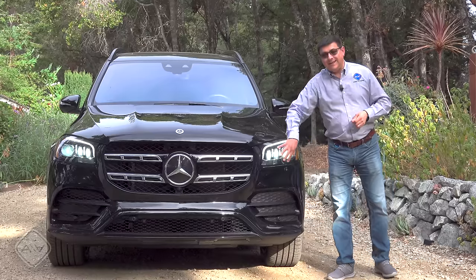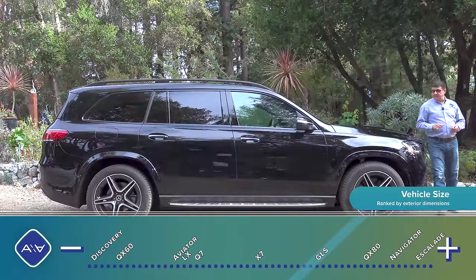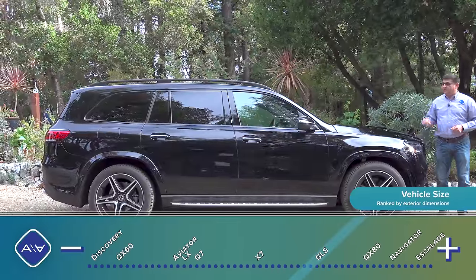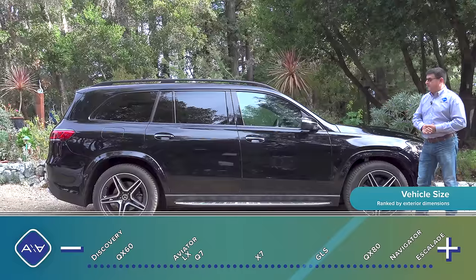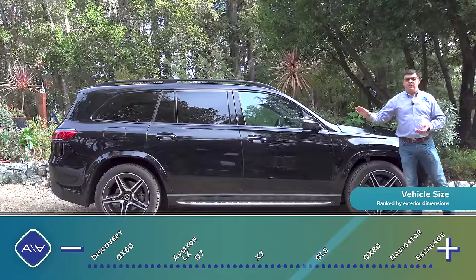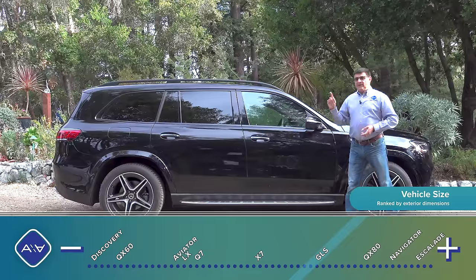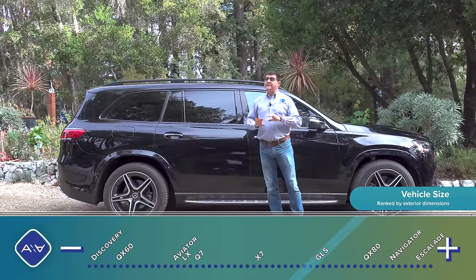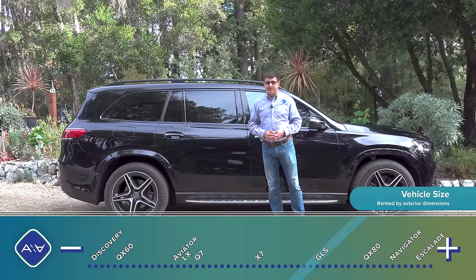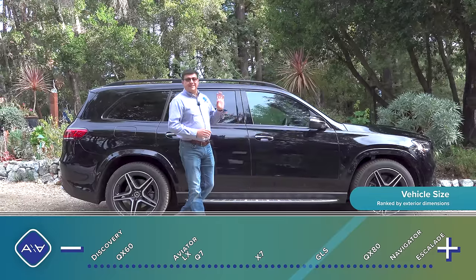Up front it definitely looks like a modern Mercedes, with that enormous star logo and their latest LED multi-module headlights. With an overall length of 206.4 inches, this is three inches longer than a BMW X7, and most of that goes to the inside, where we find more room than in the BMW. It's a full foot longer than the Mercedes-Benz GLE, which is available with only a tiny third row.